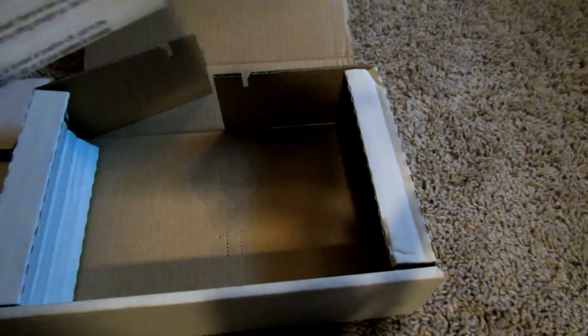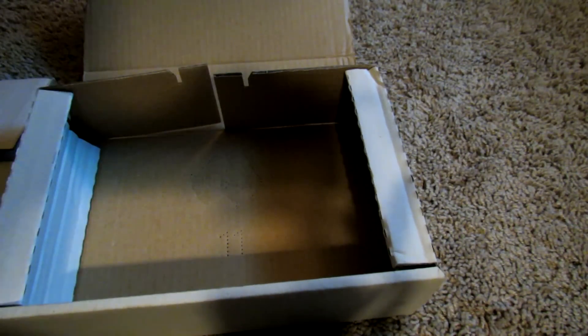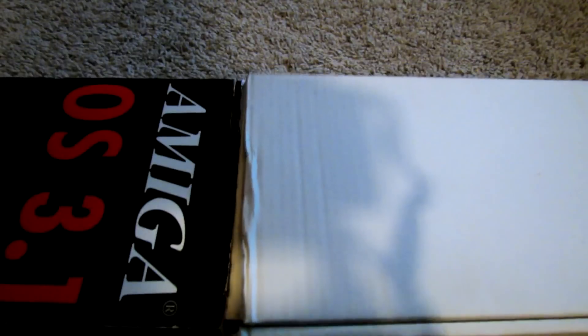The last thing is an instruction guide that talks about how to install the new Kickstart chip, going through the steps of what you need to do. One side covers the A2000 and the other side covers the A500. That's the instructions for updating your Kickstart ROM, and that's the complete package. I posted a photograph of this box on the Commodore Amiga Facebook group and got quite a bit of interest, so I thought I'd just make a video of it and show you what it comes with.